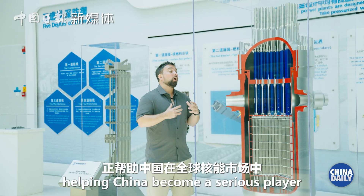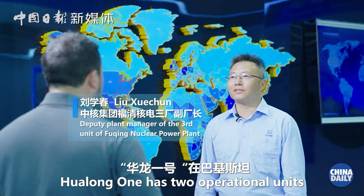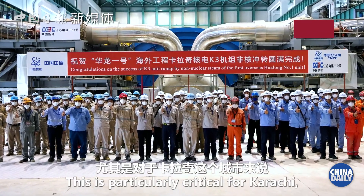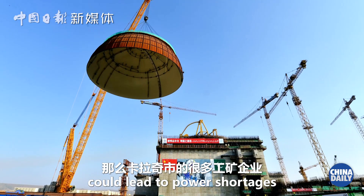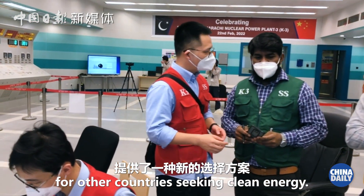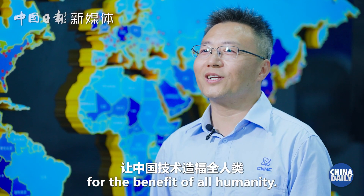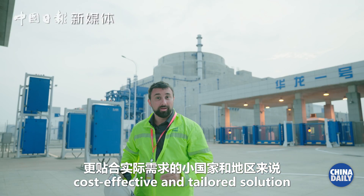Key components like this one are helping China become a serious player in the global nuclear market. But what if smaller countries and regions need a more cost-effective and tailored solution to their needs?